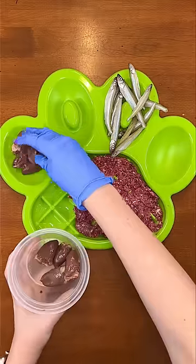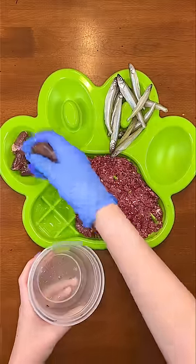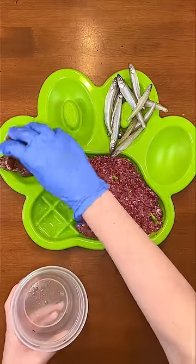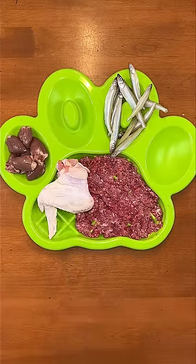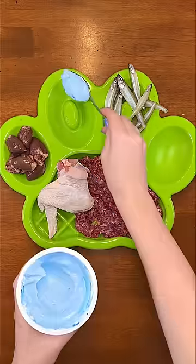Next, he's having chicken hearts. These are full of B vitamins, which will help balance his raw diet and hopefully help prevent him from getting heart disease. Then he's having a raw chicken wing. If you haven't seen my other videos where he crunches on bones, you really have to hear how satisfying it is.